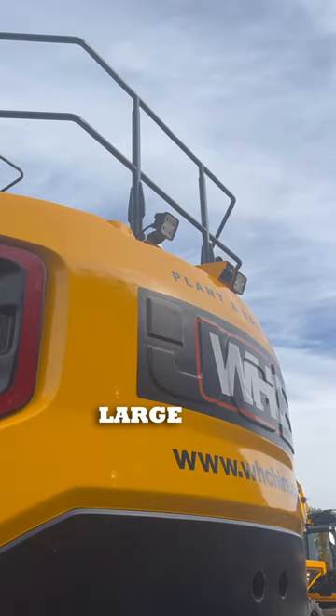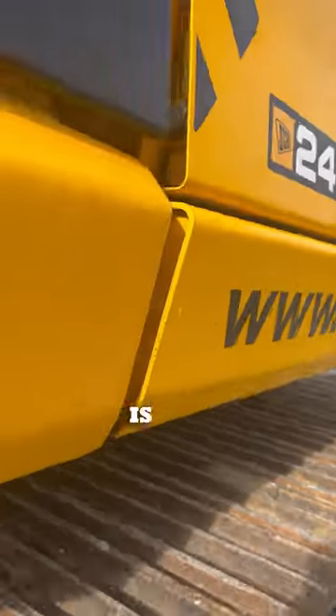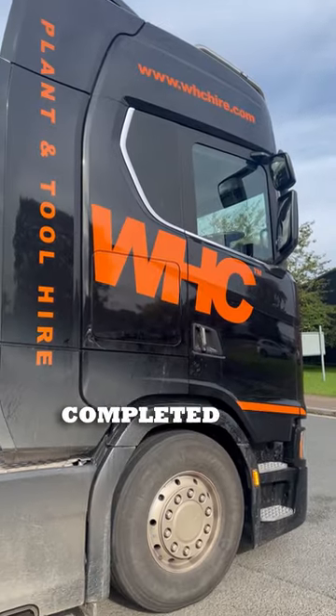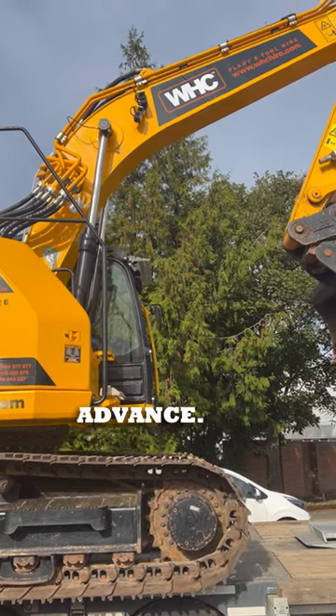Some key elements to moving large earth-moving equipment you should be aware of. First off is requiring movement notices. Large abnormal loads do require movement notices to be completed prior to the transport taking place, so you should always plan in advance.